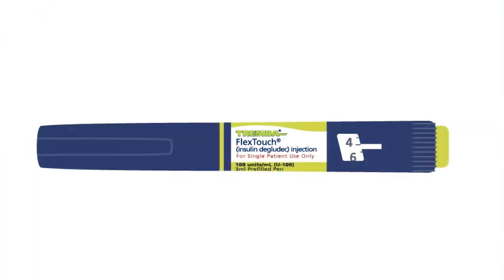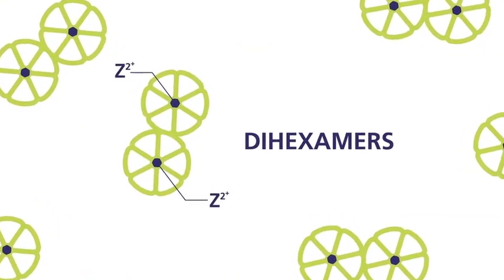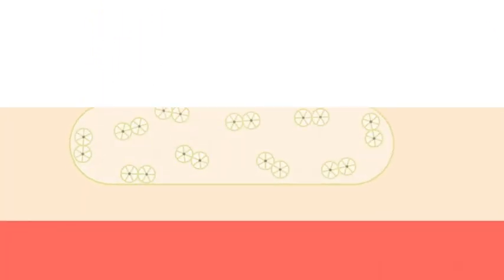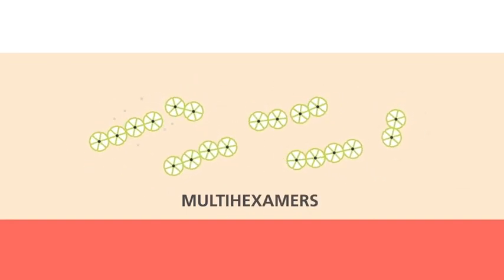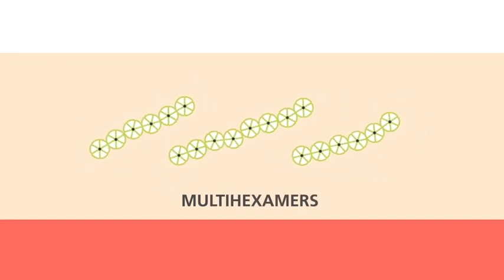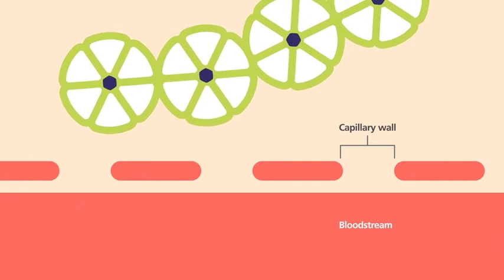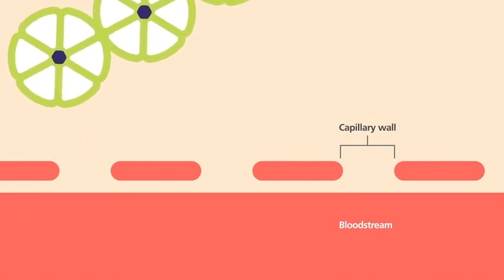In the pen, Traceba exists as stable and soluble insulin dihexamers bonded together by zinc. Once Traceba is injected, the phenol diffuses, and the insulin dihexamers form chains referred to as multihexamers. Since the rate of insulin absorption is tied closely to molecular size, these large multihexamers stay in place, creating a subcutaneous depot of insulin.